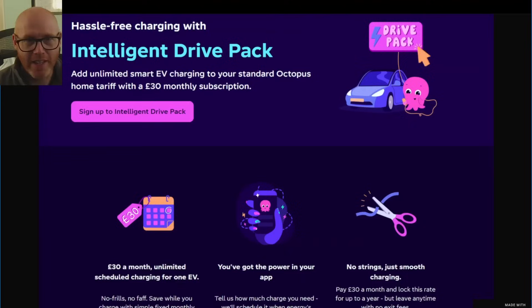So this is the basic premise of the Octopus offering. They call it their Intelligent Drive Pack, and they basically say you pay them £30 a month every single month and then you can have unlimited charging. On the face of it, it looks like a good offer — a known quantity. Instead of your old ICE vehicle costing £100 or £200 a month in fuel, it's only £30 a month. Sounds like a bargain, doesn't it? Well, look at the details and you quickly realise they're not doing this out of the kindness of their heart.